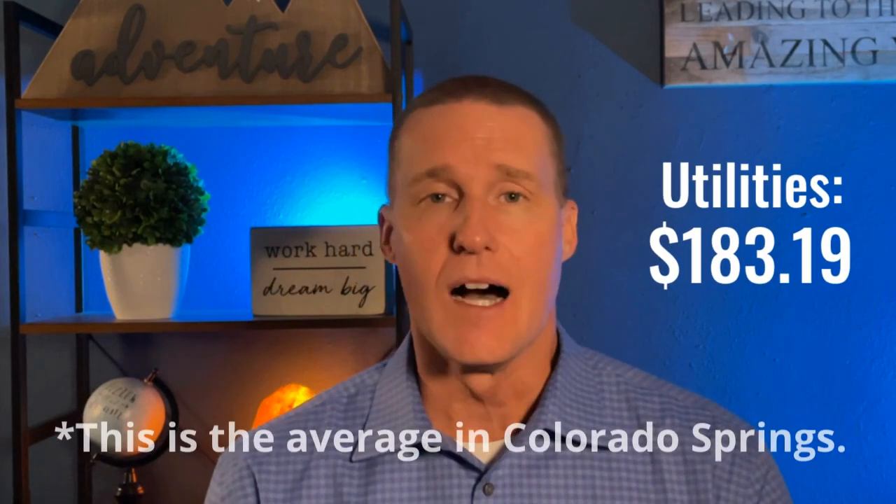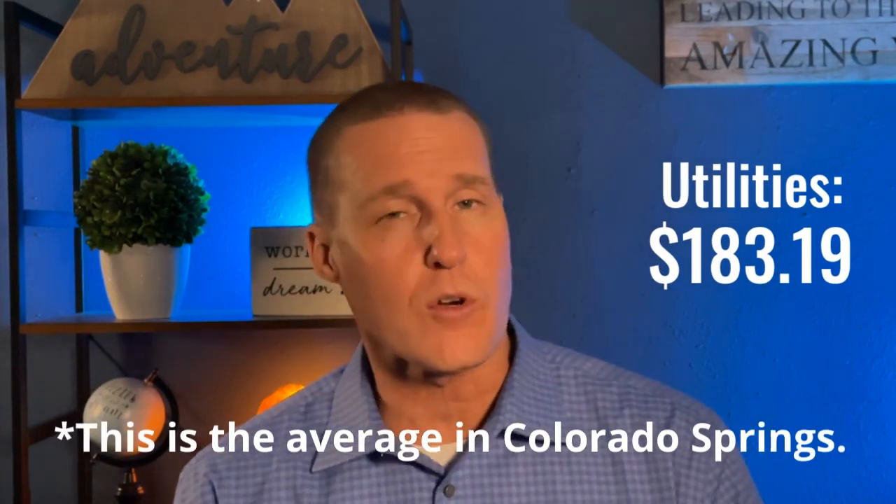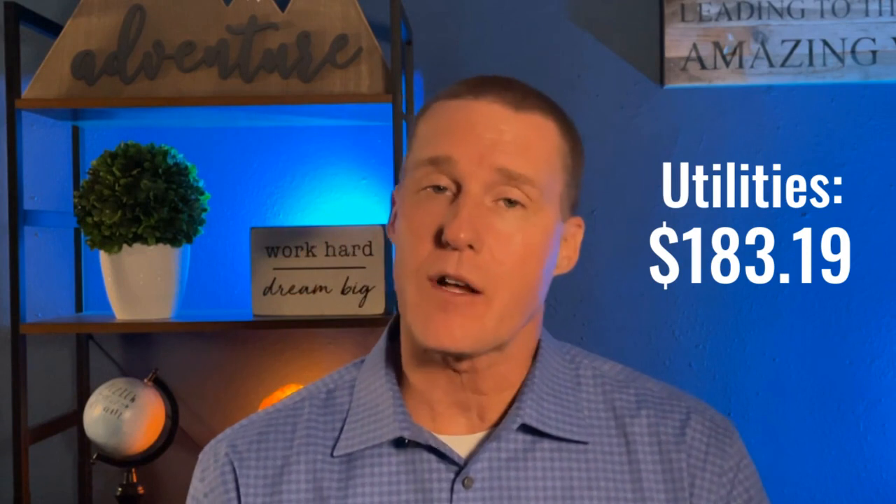Next up, your utility bill. Your utility bill is going to run right around $183.19. Not terrible — we've seen them higher but also a touch lower. It depends on the time of year and how often you're using those resources. Obviously, if you're watering your grass, running your air conditioner, heater, or gas fireplace in the winter, those utility bills are going to go up. But $183.19 is a good average.